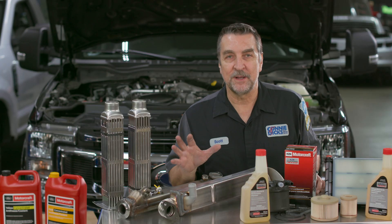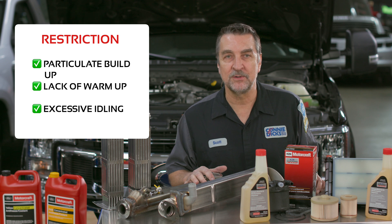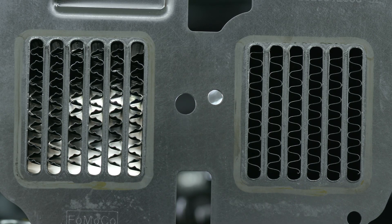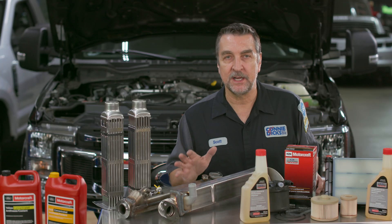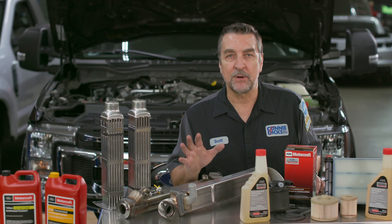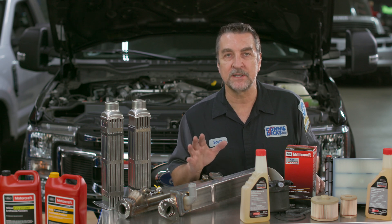Now let's talk about failure mode number two: restriction. Exhaust flow restriction can occur within the EGR cooler due to excessive amounts of particulate matter, which can be directly attributed to less than ideal vehicle operation. Short trips that result in the engine not reaching normal temperatures can promote excessive particulates within the exhaust system. Additionally, excessively idling the engine can promote particulate buildup, so it would be wise to inform your customers about proper vehicle operation and maintenance. Using the proper fuels and keeping the fuel system clean can serve well in achieving many miles of trouble-free operation.